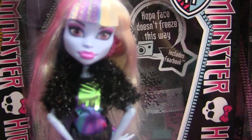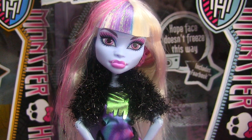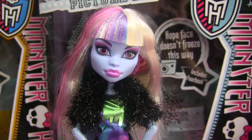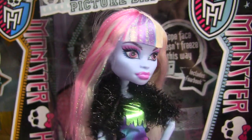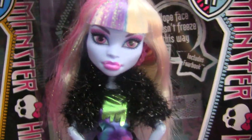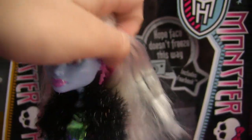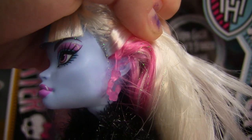Alright, so this is Abby. She has bangs and she kind of reminds me of Lady Gaga. Her streaks really show with this doll. Her makeup is like pink, and she has only one earring on — it's just like a hook crystal.